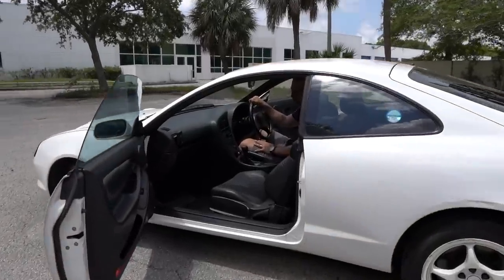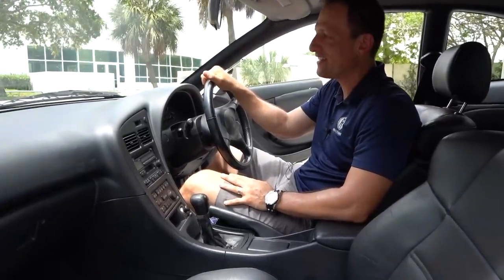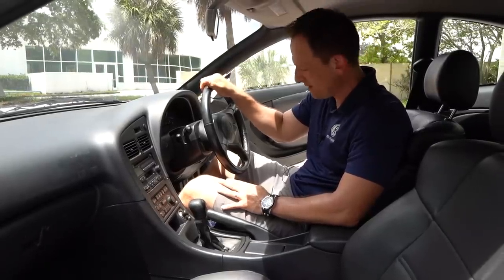We're inside the 1994 GT4 WRC. I know you're at that point where you're like, Joe, this thing looks like a cream puff — it looks like a time capsule, especially on the inside and especially under the hood. How much is it?